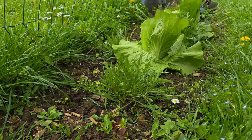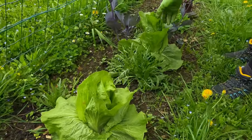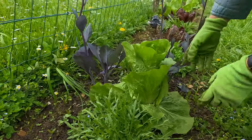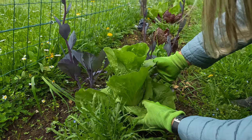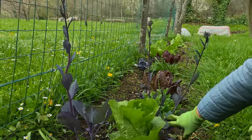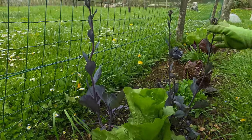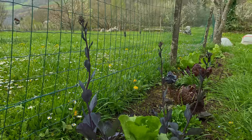Our arugula is ready and the Chinese cabbage grew a lot — it started making some heads. This one here is from last autumn; we left the root and now it will have seeds, but it looks pretty, like flowers.